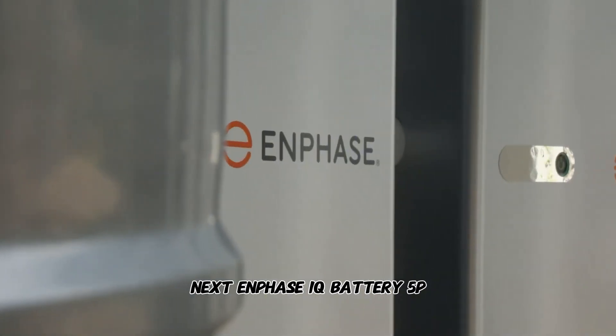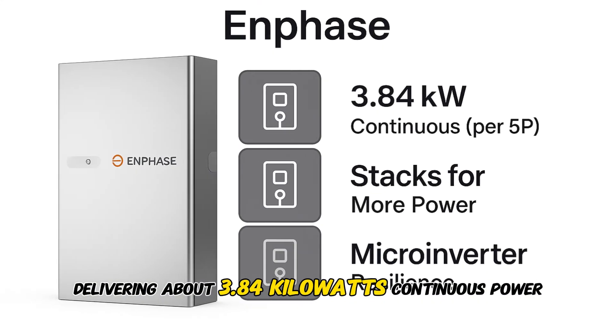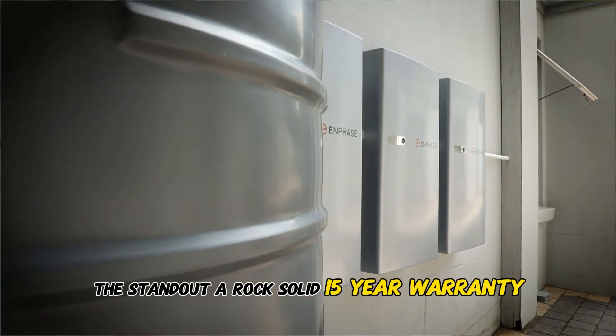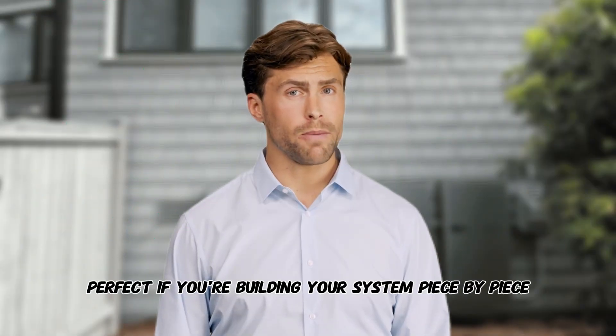Next, the Enphase IQ Battery 5P. This one's got 5.0 kilowatt hours usable per module, delivering about 3.84 kilowatts continuous power. Stack them up for more muscle. The standout: a rock-solid 15-year warranty covering up to 6,000 cycles, perfect if you're building your system piece by piece.